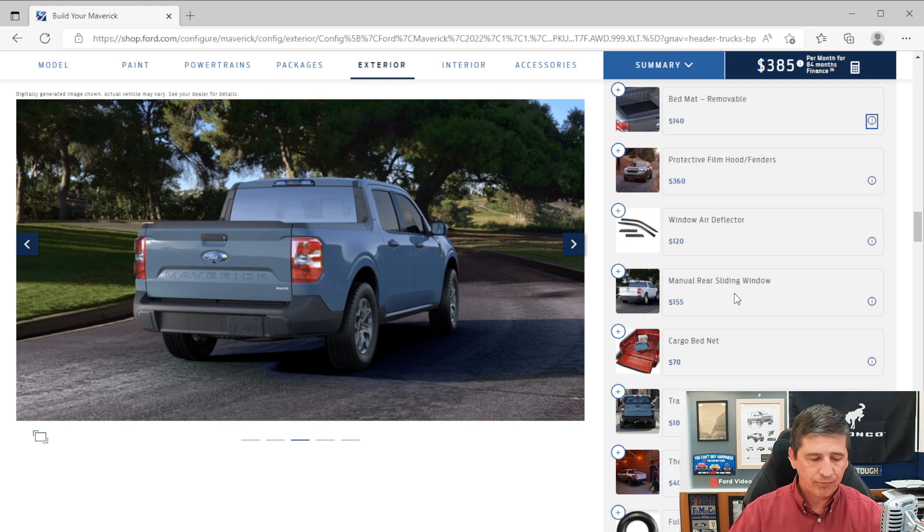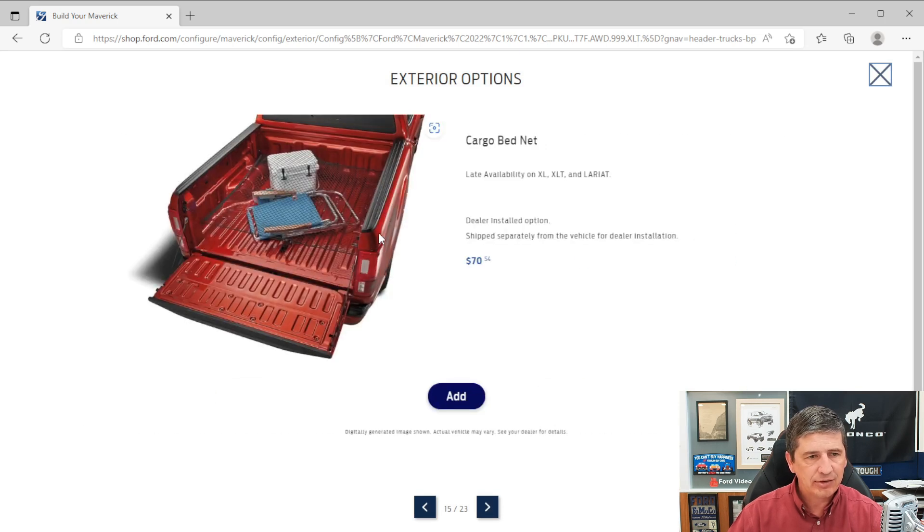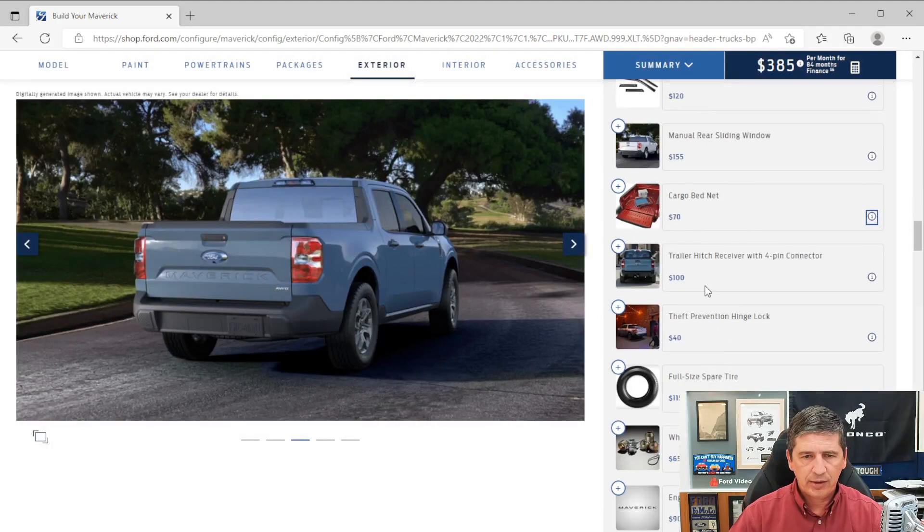The cargo bed net is $75 and is a dealer-installed option — uses the tie-downs to keep things from flying out of the bed. It's not really holding up builds. The trailer hitch as a standalone option is $100 this year and does not hold up builds. The hitch is included in the Luxury, FX4, and Tremor packages. If you don't get those packages, you can add it separately.